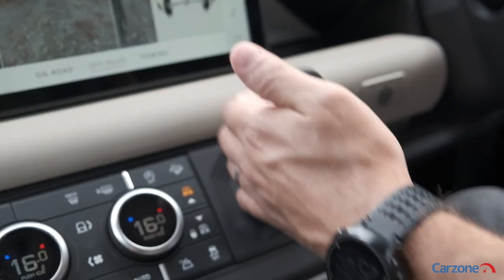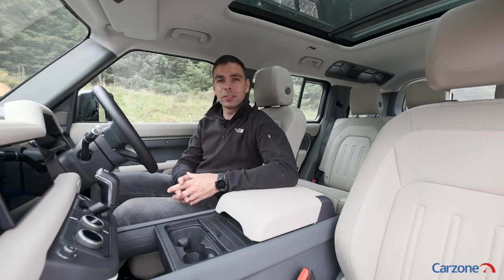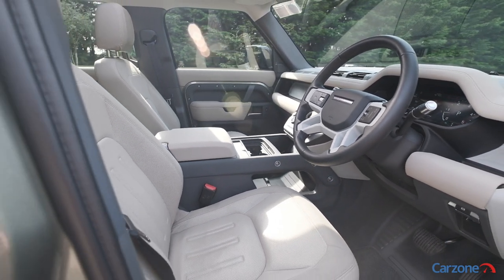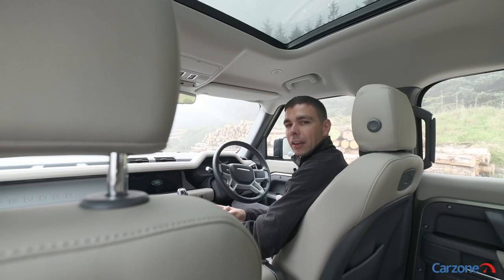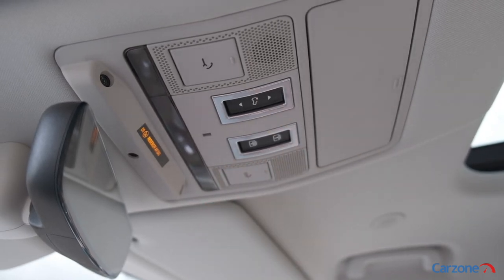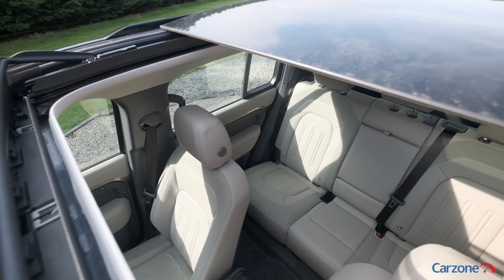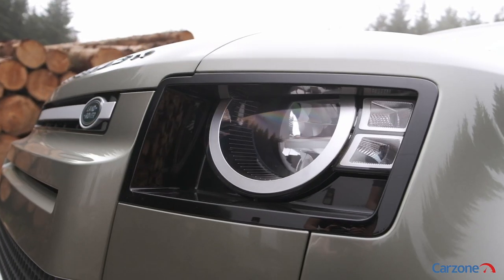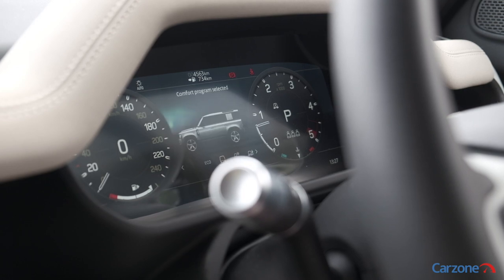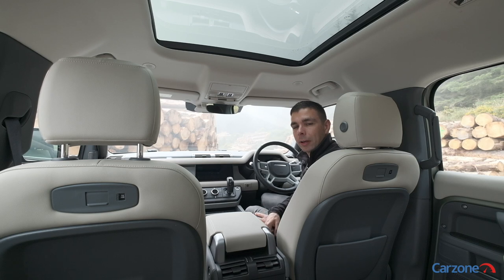The cabin feels rugged and well built throughout, though it is a far cry from the functional and no-frills interior in the Defender of old. The new Defender definitely feels more like a premium SUV than a workhorse off-roader in this regard. Our test car ticks the options list with a fancy sliding panoramic sunroof, carpet mats, and heated front seats, which add considerably to the price tag. Up front, the Defender has a new digital driver's display and also an excellent touchscreen infotainment system with Apple CarPlay and Android Auto as standard.